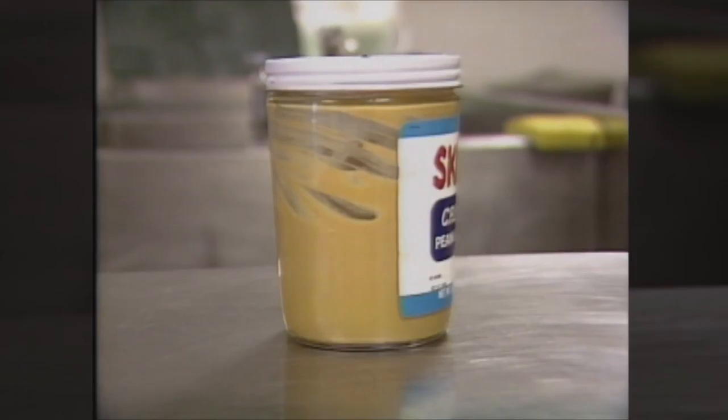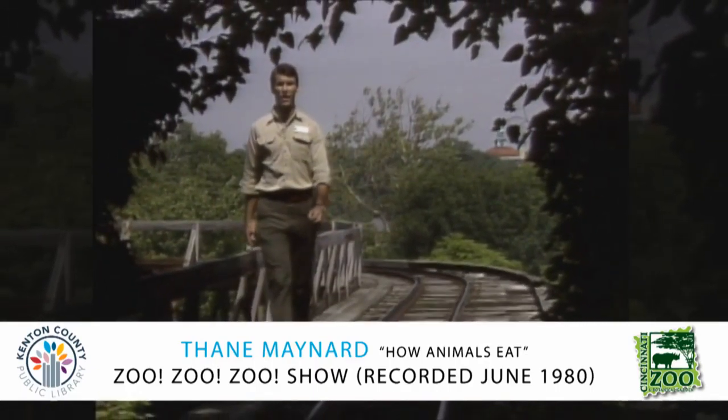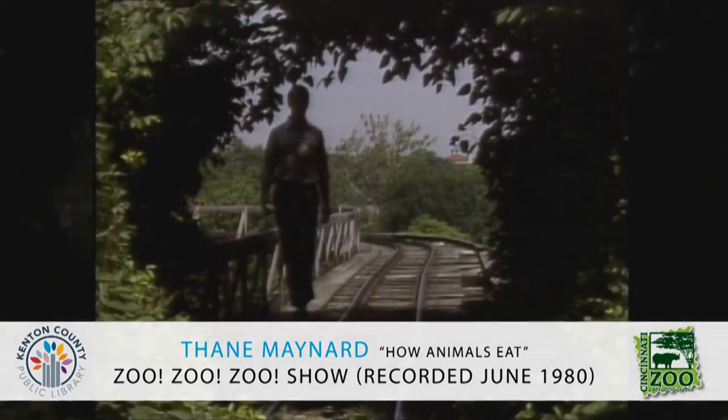Can you tell what food this is? Can you imagine what animal would eat it? Come along today as we go to the zoo to learn about how and what animals eat.